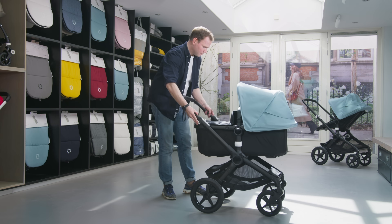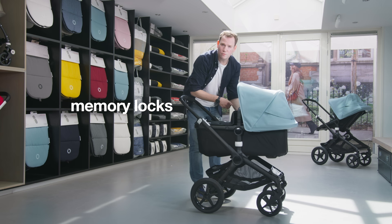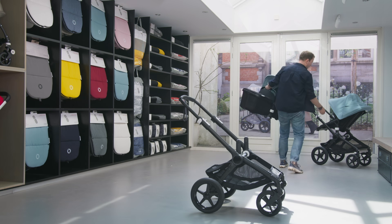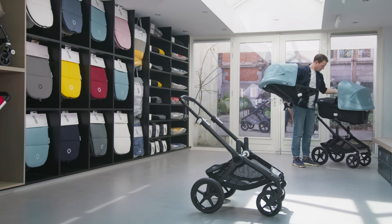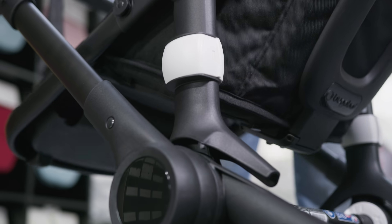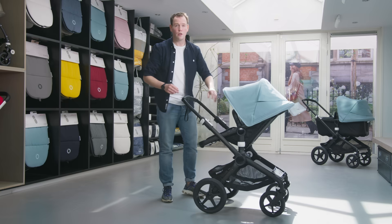After six months you switch from the bassinet position to the seat position. A really nice feature is the memory locks — you can easily use them with two fingers separately to remove the bassinet, and the same with the seat. After six months we change from bassinet into seat, and we always start with facing the parents, so the child can have a look at you and you can watch your baby.